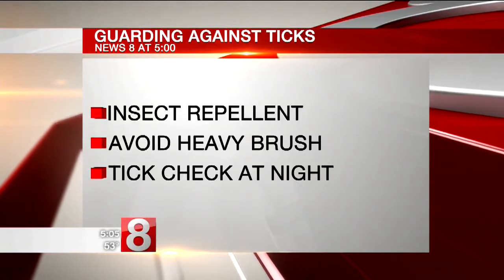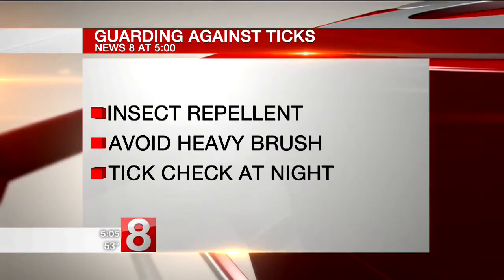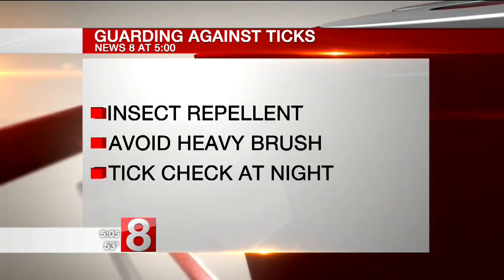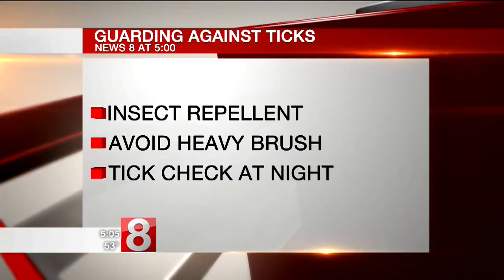Make sure you and your children spray on insect repellent. Avoid areas of heavy brush, especially waist high or above. And when you get home, check your body and your children for ticks, focusing on areas where they can hide — paying special attention to creases in the skin, under the arms, the groin, and behind the ears.